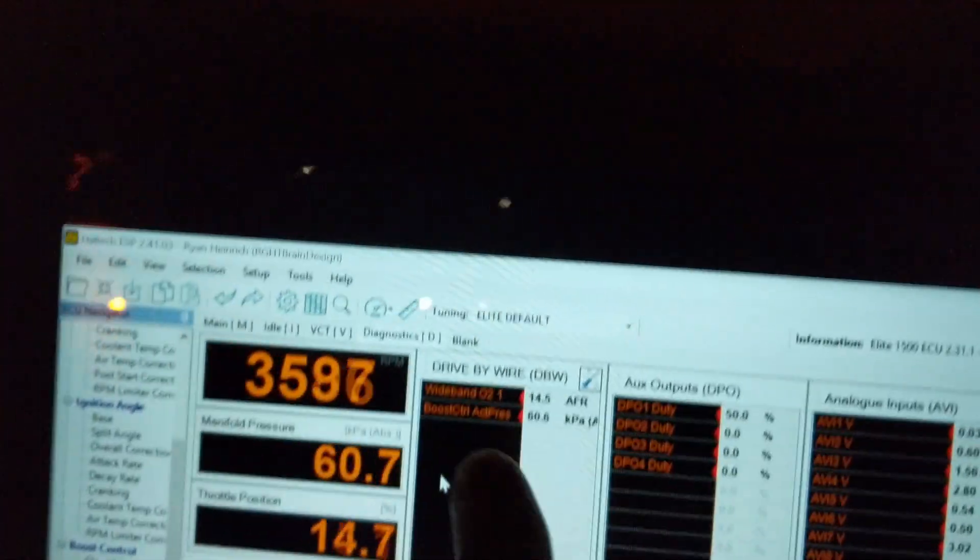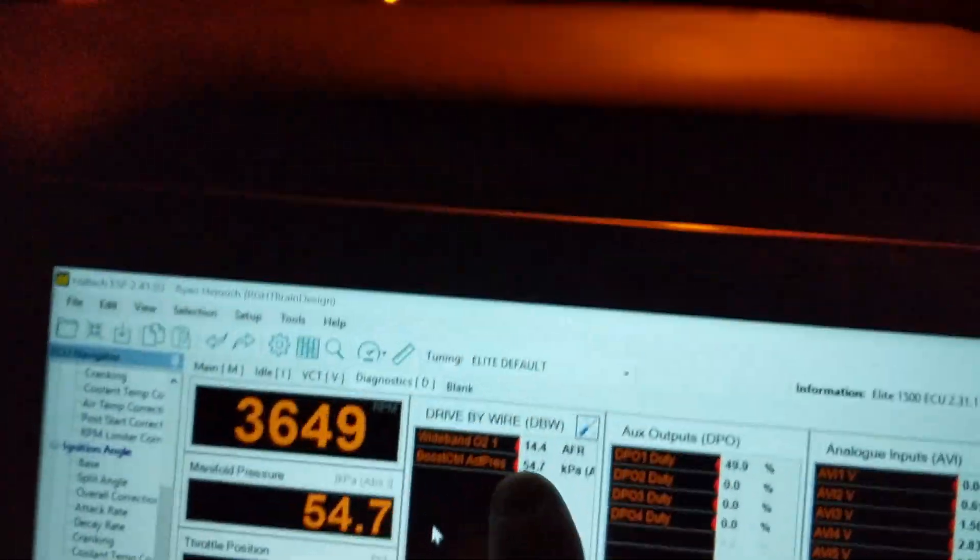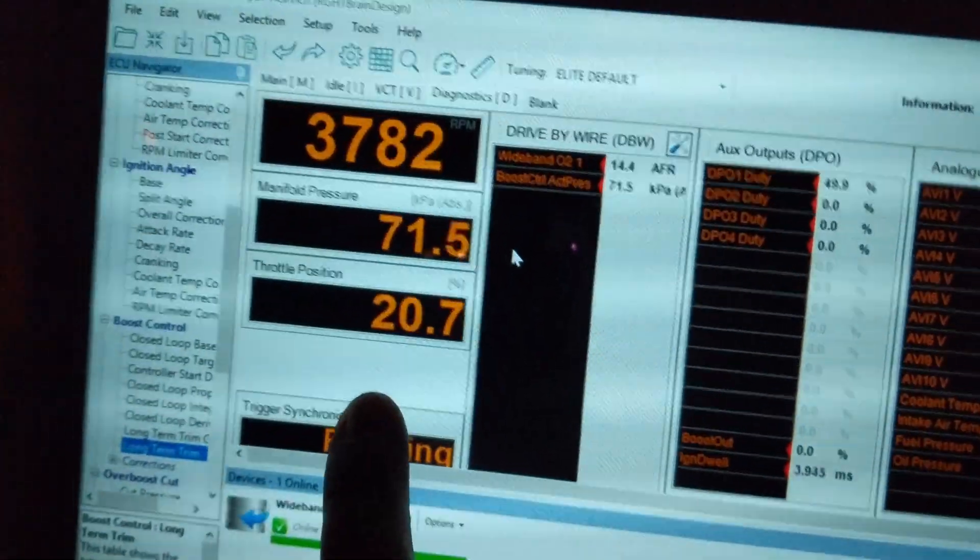So, here we have the car in action. We're just watching two things right now: boost pressure and throttle position. You can just rip on it whenever you want — we're just cruising anyways.